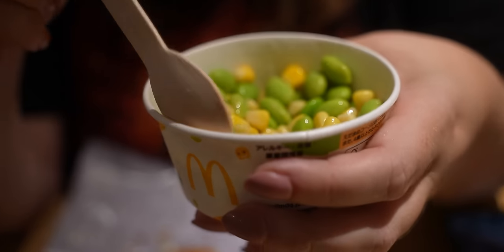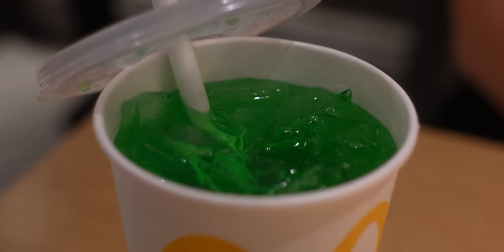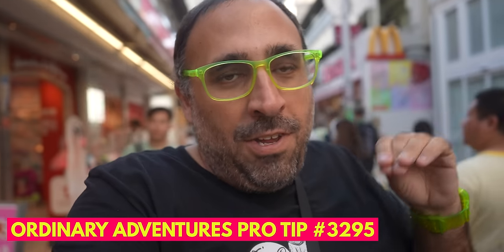We also got a Melon Fanta — this is like the perfect meal. The edamame and corn tastes like canned corn and edamame without much seasoning, but it's actually very flavorful for McDonald's. Another thing you learn about Japan is there are really no benches to sit anywhere, and signs everywhere say don't sit here. One of the reasons we actually went to McDonald's was just to sit for a few minutes.